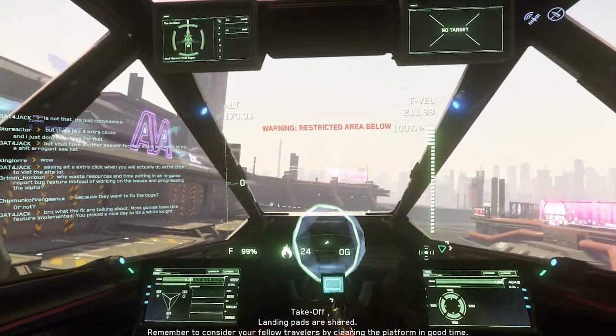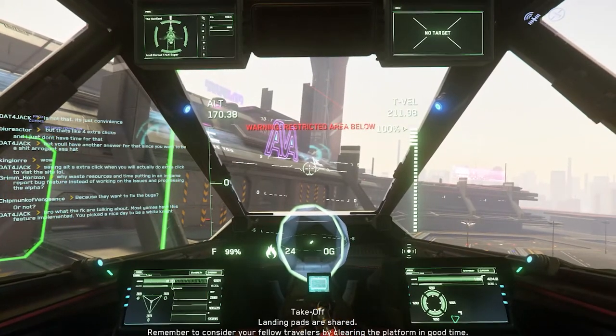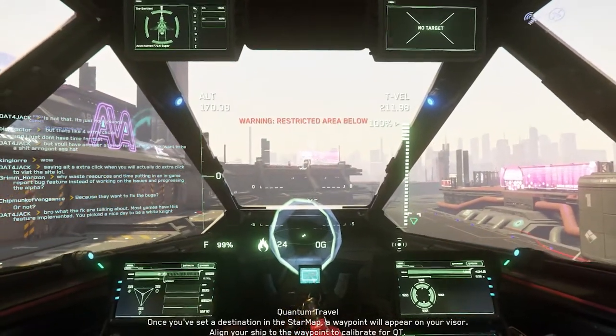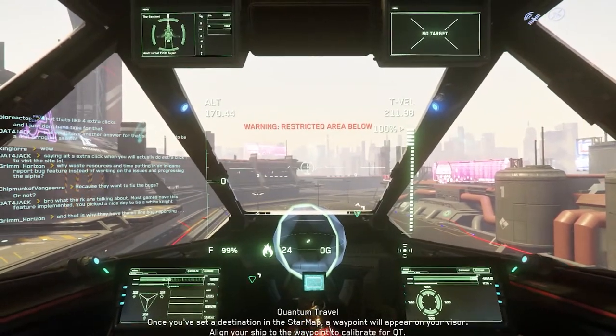See? There's our hangar we came out of, with the green luminescent indicators. You can see the red on the ground. Stay away from that, stay within them.